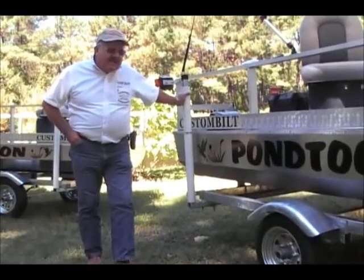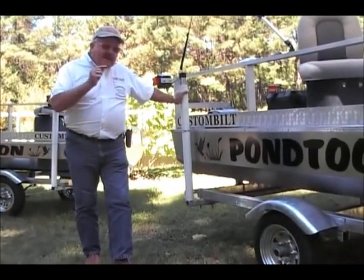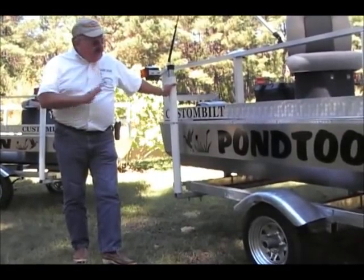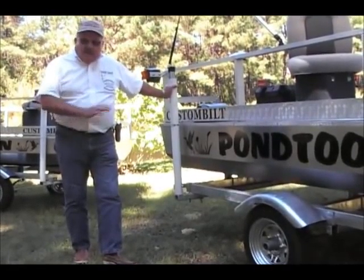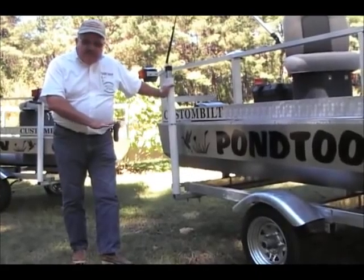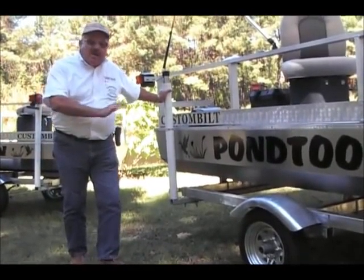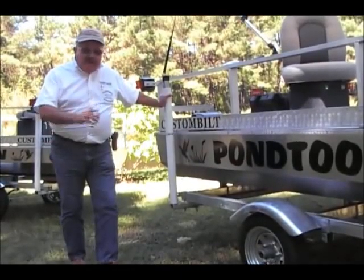You can't fish if you can't get there, and I love these little custom trailers we have. These trailers are galvanized trailers, they're low profile trailers so that you can launch the boat in any of your little farm ponds or any of your small lakes. Pulls real well.